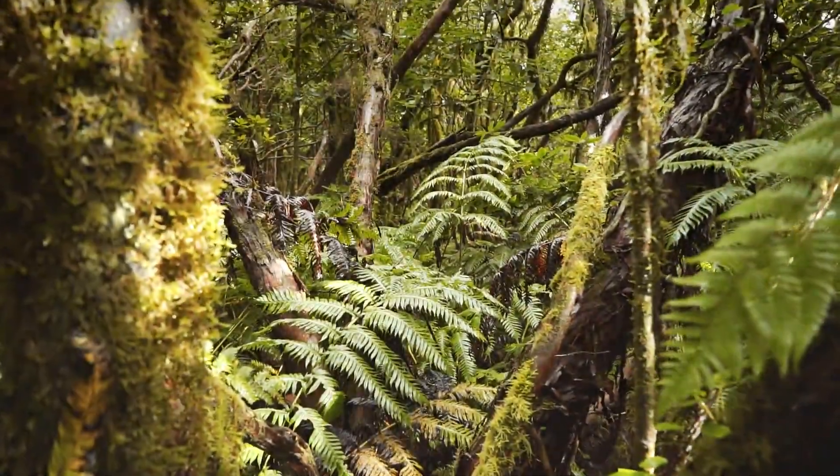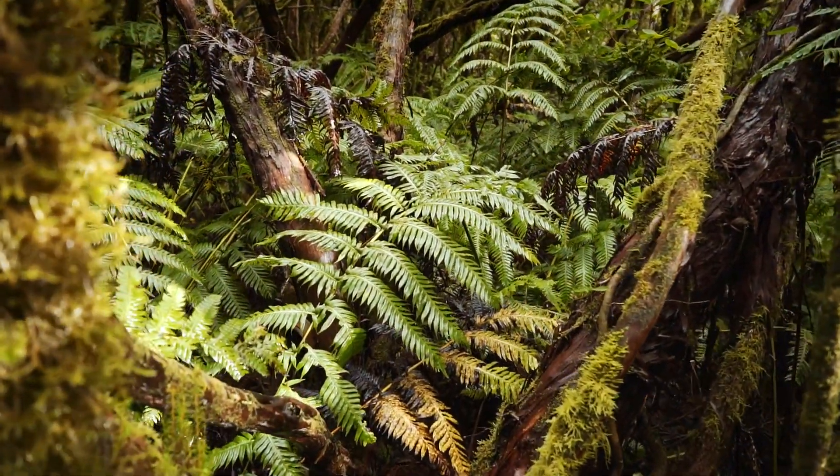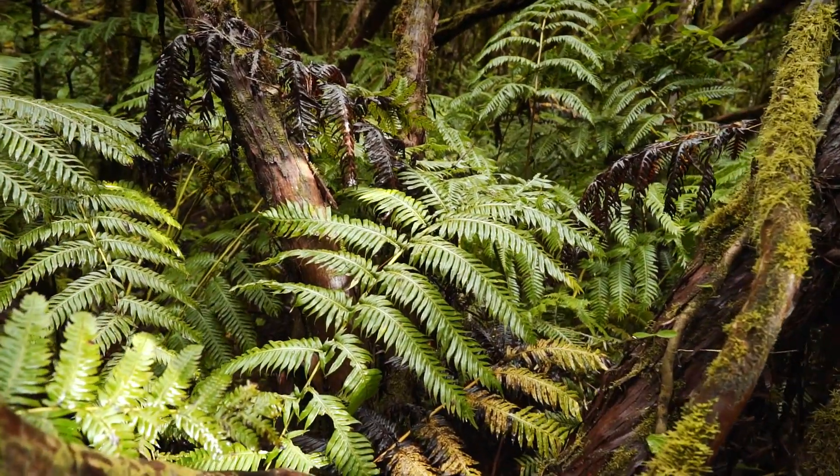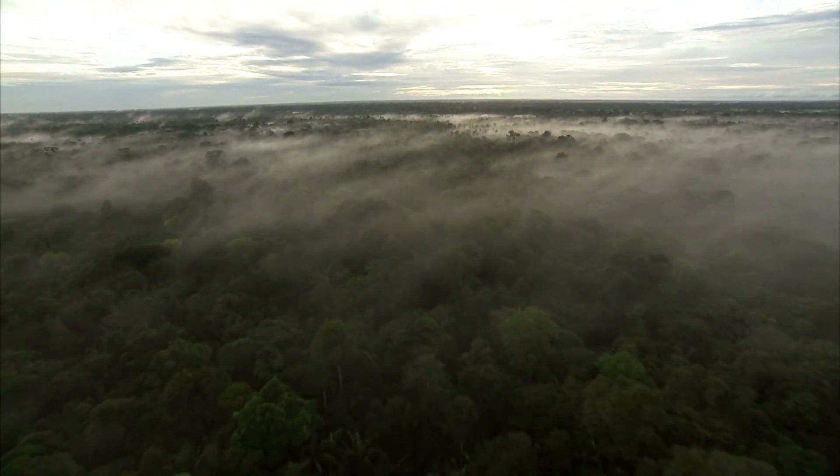In fact, the Amazon creates more than 20% of the world's oxygen. Truly amazing. The rainforest is deservedly referred to as the lungs of the Earth.